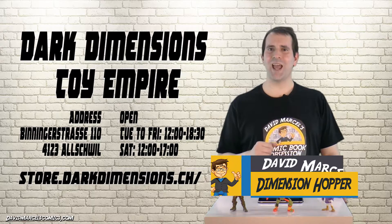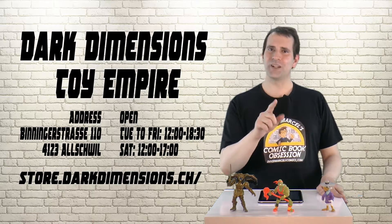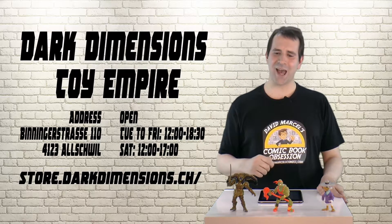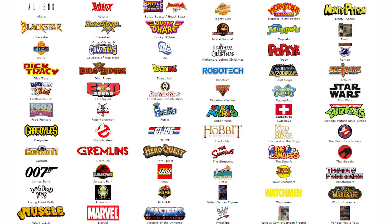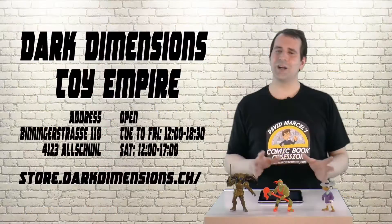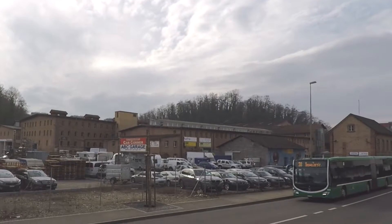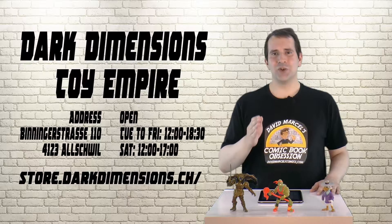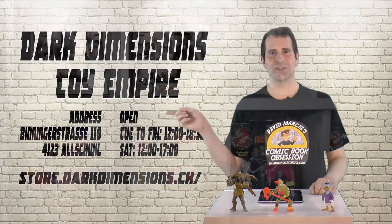Hey everybody, I'm David Marcel and today we're taking a look at shopping in Switzerland. We're going to Dark Dimensions out in Altwiel, a specialized toy shop who has a great collection of vintage action figures. Dark Dimensions realized early on that their niche customers will come to them regardless of where they are, and this has allowed them to rent space outside of the city. Because of this they've managed to get a good merchandise-to-rent ratio out in Altwiel in the factory district.